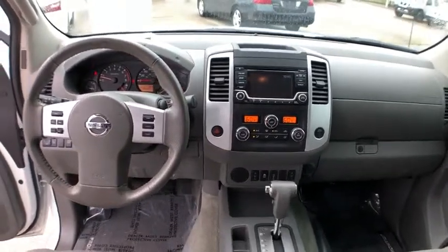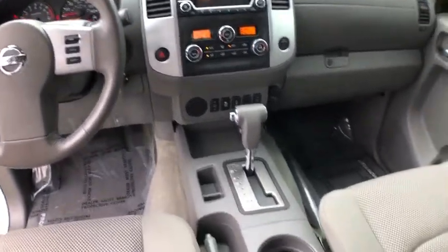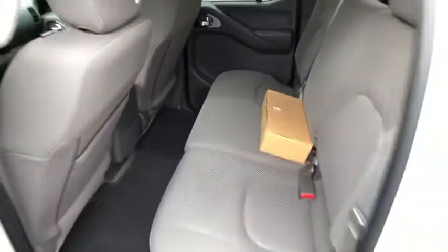Fog lamps, CD player, remote keyless entry, overhead console, tachometer, driver vanity mirror, front bucket seats, front reading lamps, tilt steering wheel. If you like it online,